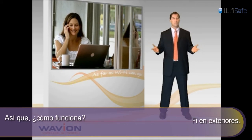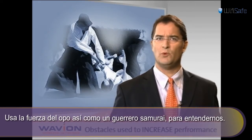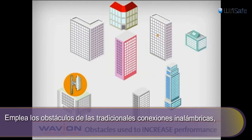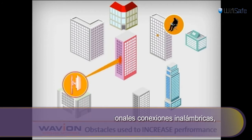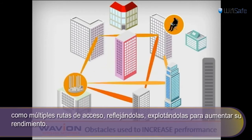So how does it work? Beamforming acts like an Aikido warrior, if you will, using the opponent's force to its advantage. It harnesses the obstacles hurting conventional Wi-Fi systems, such as multipath and signal reflection, and exploits them to increase performance.